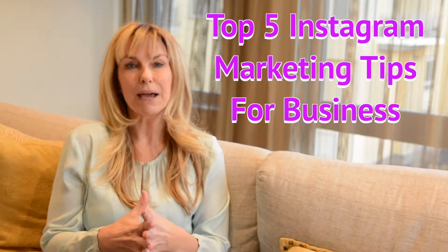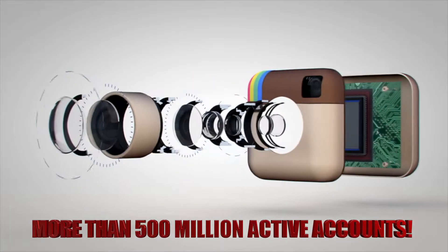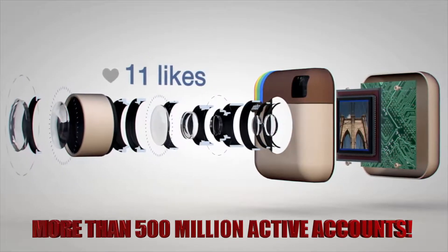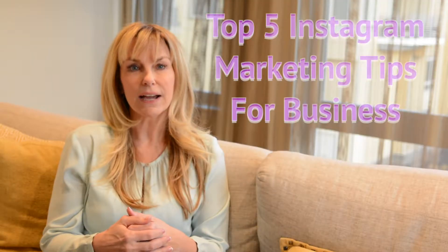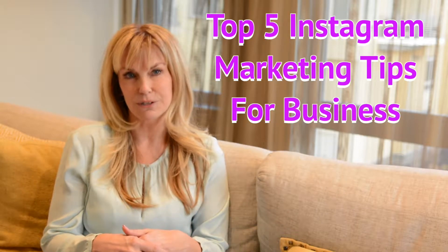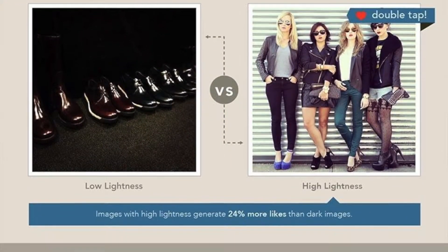Instagram has more than 500 million active accounts. So if you're able to create and maintain a popular Instagram account, you'll have access to an incredibly vast potential of customers. Here are five tips to help you boost your success on Instagram.